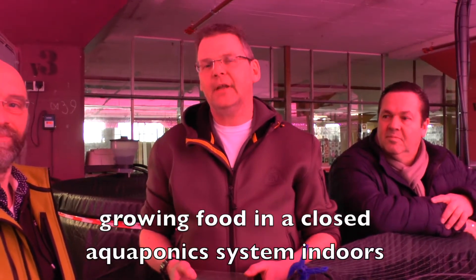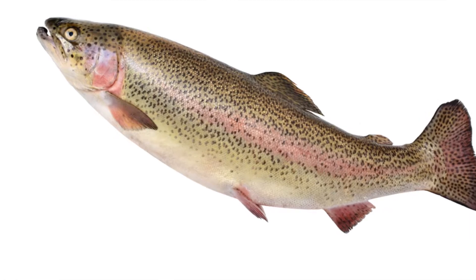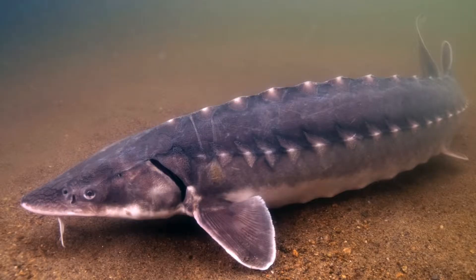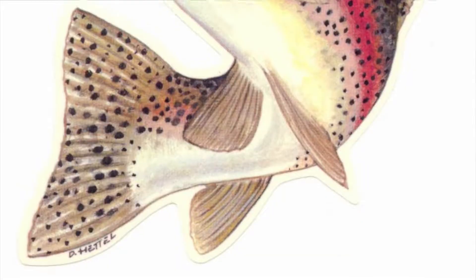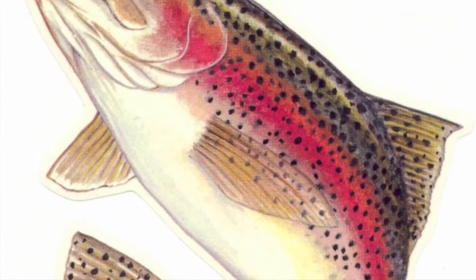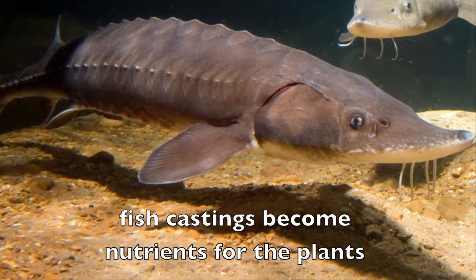We grow different types of fish, and we do that in a system called aquaponics. In here we have the trout — rainbow trout — and we have the sturgeons. The trout feed at the surface; sturgeons are feeders on the floor. The trout has a good price and you don't have to heat the water.